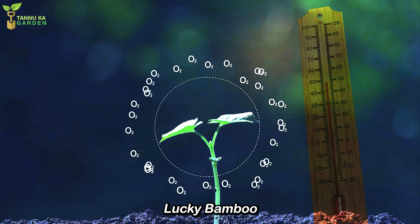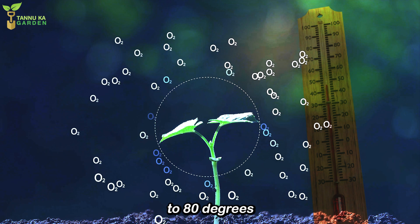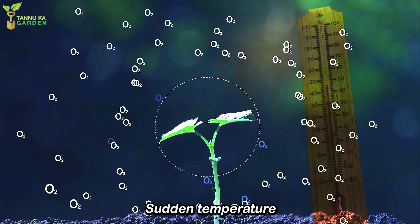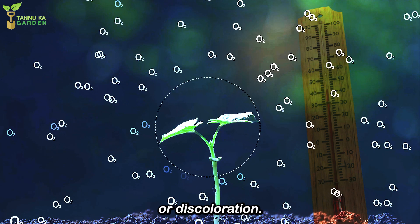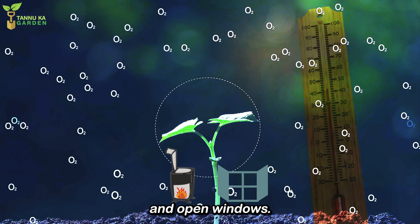Temperature and humidity. Lucky Bamboo prefers a stable environment with temperatures between 60 to 80 degrees Fahrenheit (15 to 27 degrees Celsius). Sudden temperature fluctuations or exposure to cold drafts can stress the plant and cause leaf drop or discoloration. Keep the plant away from air conditioners, heaters, and open windows.